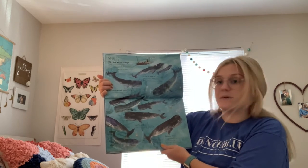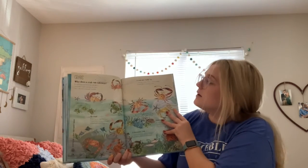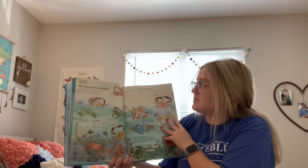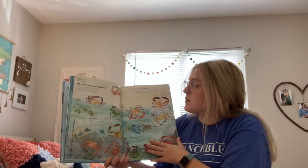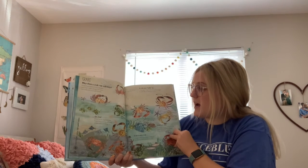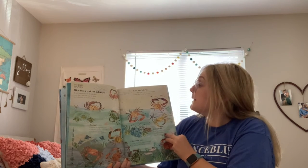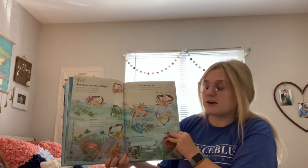Crabs — why does a crab run sideways? A crab's knees bend out to the side, which means it walks sideways. Our knees face to the front so we walk forwards. Oh snap — a crab has two big front claws it uses to cut up and crush its food and to pick things up. A crab says hello by waving its claws, and crabs also send messages to each other by tapping on rocks.